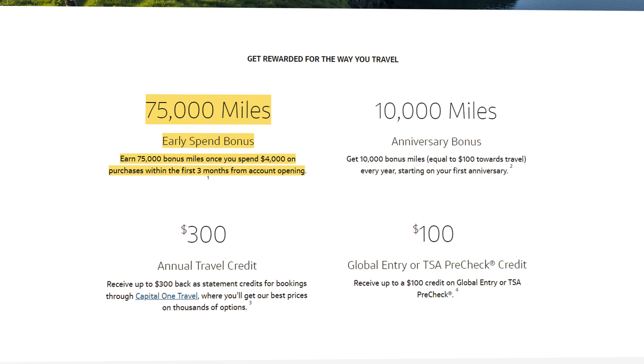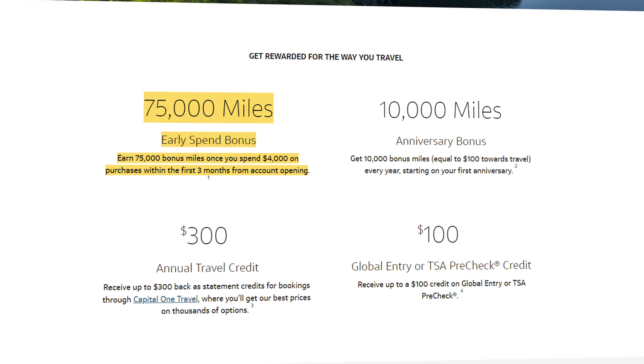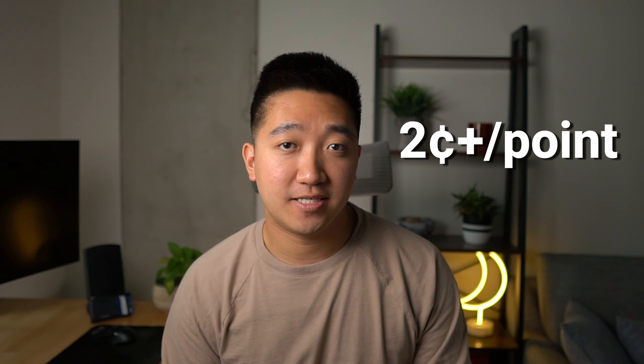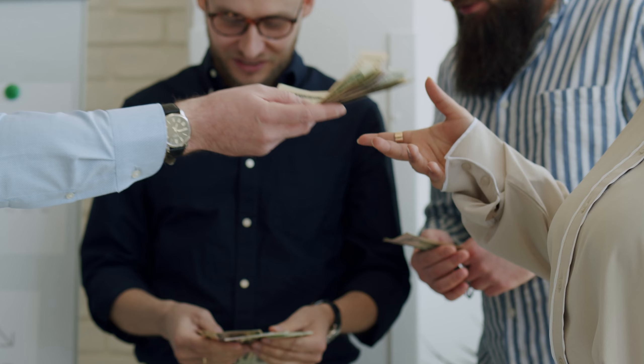Starting with the Capital One Venture X card, this is the new kid on the block that was just released last year, but in my opinion has been giving all the other travel cards a run for their money. Starting with the sign-up bonus, the Venture X is offering 75,000 points when you sign up and hit the minimum spend of $4,000 in the first three months. Because you can redeem these points at one cent per point for travel, that's a value of $750, giving you a return on spend of about 19%. Though there are more ways to squeeze even more value out of these points, upwards of two cents a point, that we'll talk about later. For most people, the sign-up bonus accounts for a big portion of the value from the card, because unless you're spending tens of thousands of dollars every year, it's really hard to earn 75,000 points purely on spending.